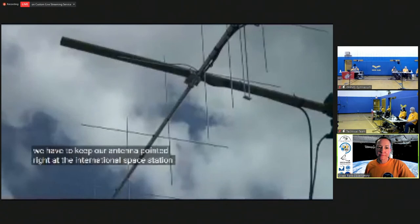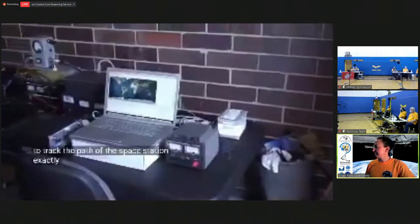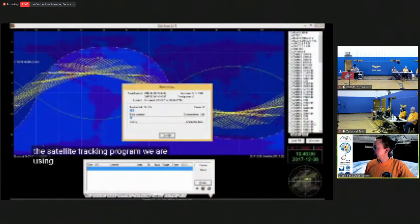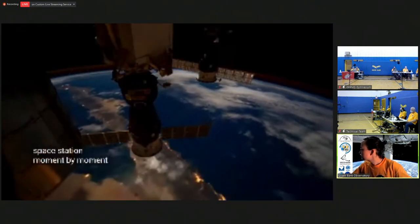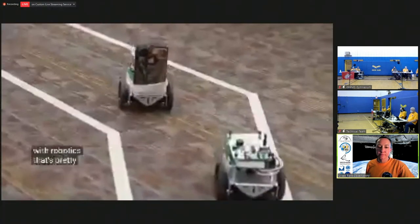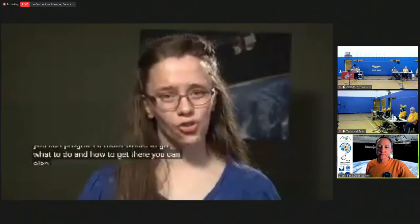To aim the antenna properly, we need to track the path of the space station exactly. NASA uses complex systems to track the path of the space station and other orbiting objects. The satellite tracking program we are using works out a complicated set of mathematics to provide the orbital location of the space station moment by moment as it moves through space. This information is sent to the computer that controls the antenna rotator, which moves the antenna to follow the space station. Maybe some of you have worked with robotics — just like you can program a robot where to go and how to get there, you can also program a computer to tell an antenna how to track the space station across the sky.